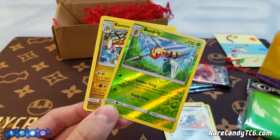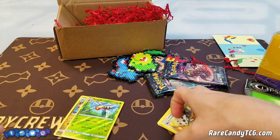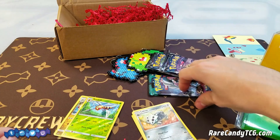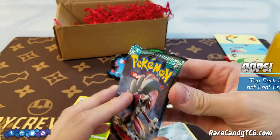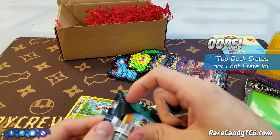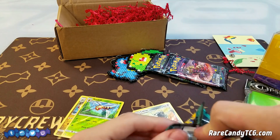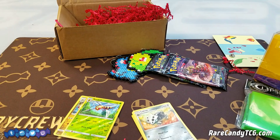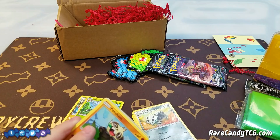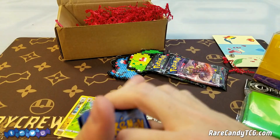If we're going to pull any Ultra Rares or any good cards, I'd rather have them come from Ultra Prism or Guardians Rising. Let's crack open Guardians Rising next. Also, just want to give a shout out to Top Deck Crates — we are doing a little bit of a cross promotion with them right now. If any of you guys are interested in trying out the service, head over to topdeckcrates.com, and if you enter promo code RC10 at checkout you will get free shipping — I believe it's the first 10 people that do that.